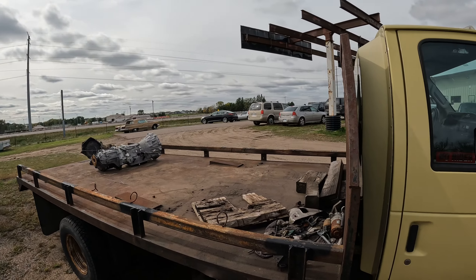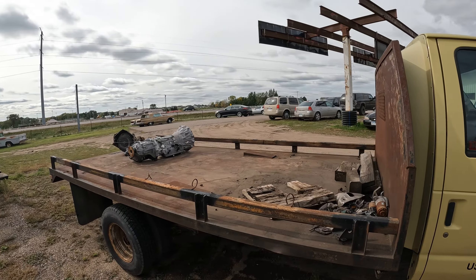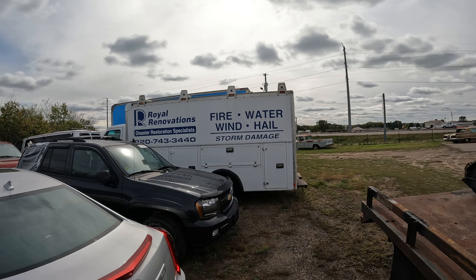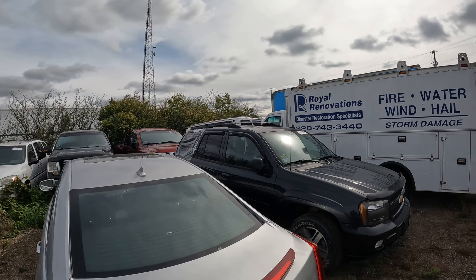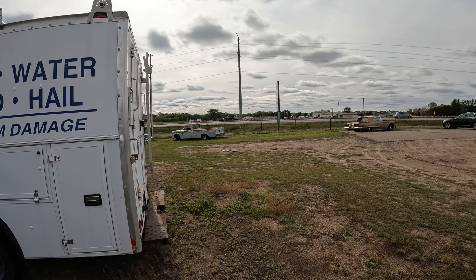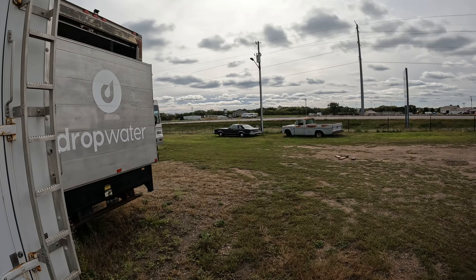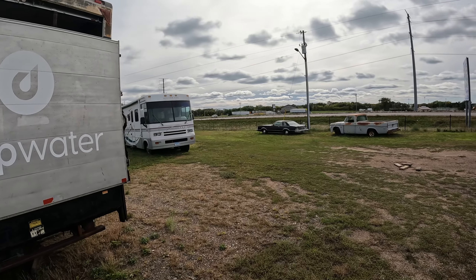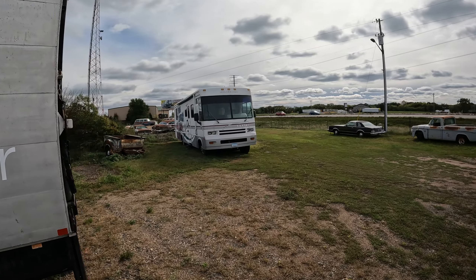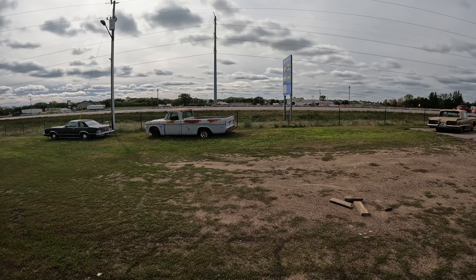This is an old ice cream truck. A little land yacht over here, but this is — I like this truck right here. This is cool right over here.